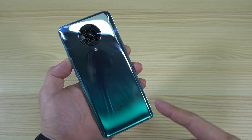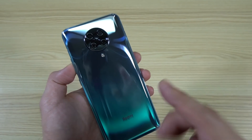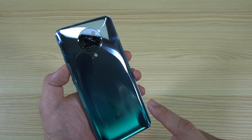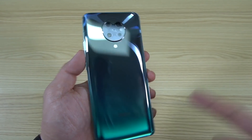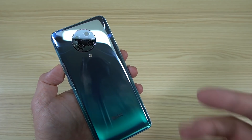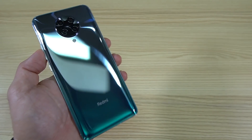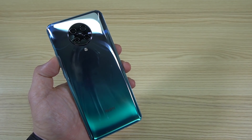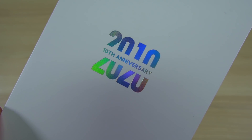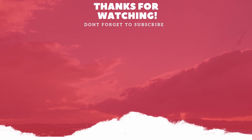So guys, we have already reviewed the 10th anniversary edition of the Redmi K30 Ultra. The MediaTek Dimensity 1000 Plus is really a performer, and I'm quite impressed, especially with the color green back here — this one really is a stunner. What do you think of this phone? Comment in the comment section below. If you like this video, don't forget to give a thumbs up, subscribe to my channel, and click that bell icon so you don't miss any of my future reviews here at Xiaomi Review.